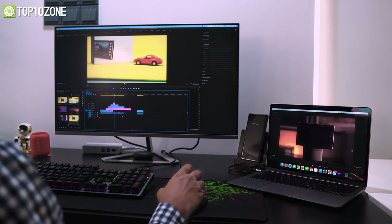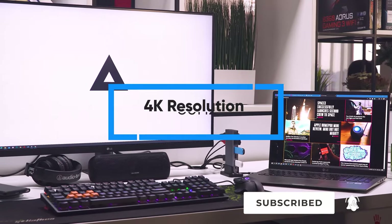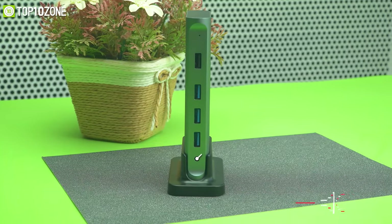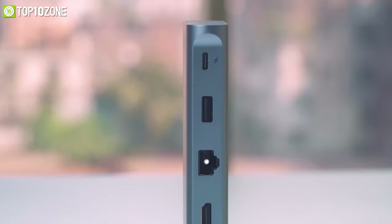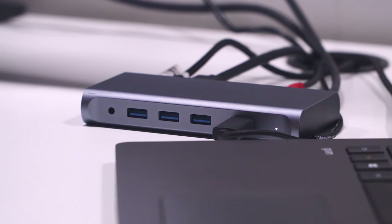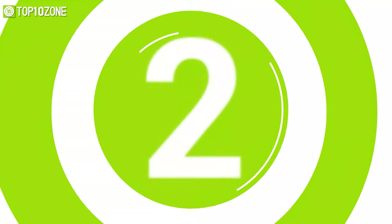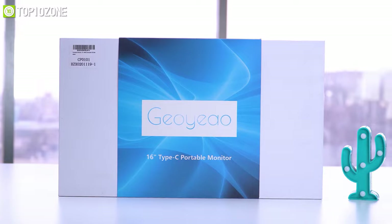To connect a high-performing monitor to your MacBook, this station offers a standard HDMI port that supports up to 4K resolution at 30Hz. You will also find a separate 3.5mm audio input and output port and a Gigabit Ethernet port for managing all your traditional connectivities in one place.